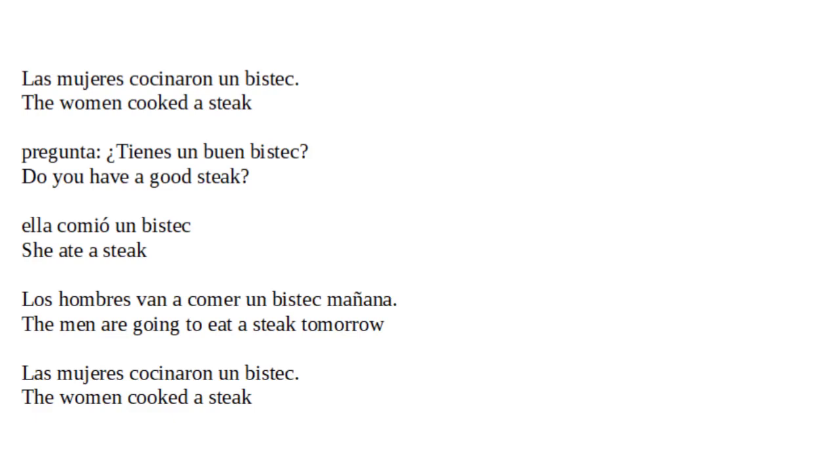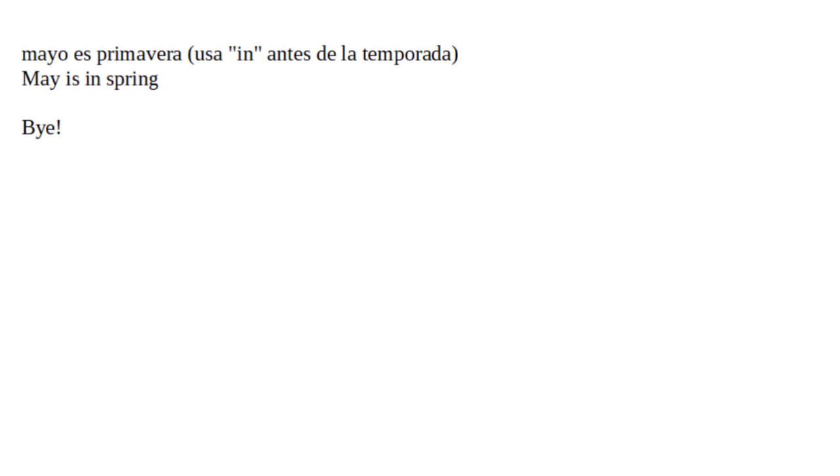Ella comió un bistec. She ate a steak. Los hombres van a comer un bistec mañana. The men are going to eat a steak tomorrow. Las mujeres cocinaron un bistec. The women cooked a steak. Mayo es primavera, usa 'en' antes de la temporada. May is in spring.